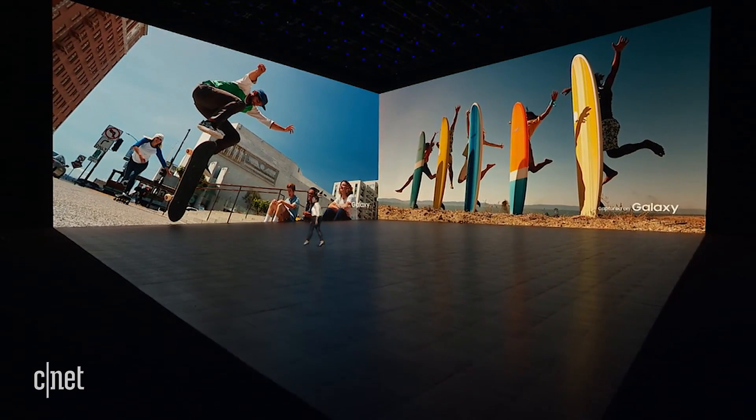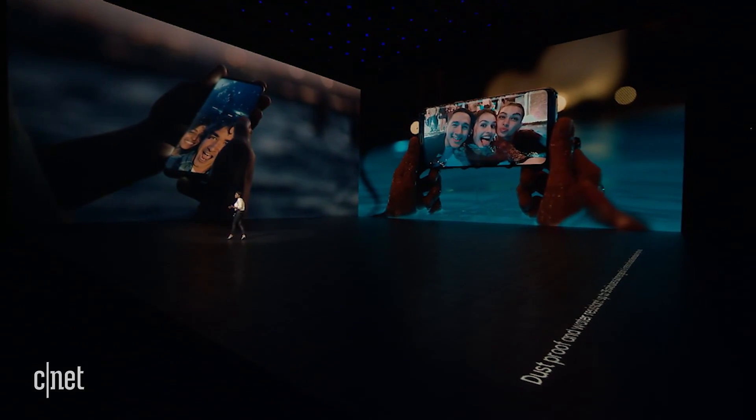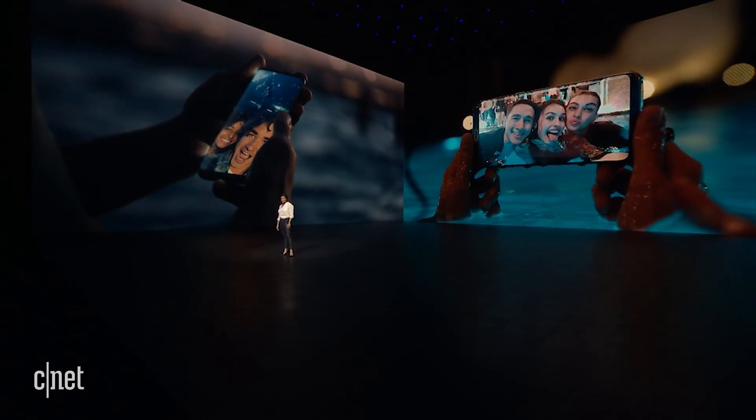And remember the days when you were afraid of taking pictures at the beach, by the pool, or in the rain for fear of getting your phone wet? Well, that's why we made our devices water-resistant, so you don't have to worry.